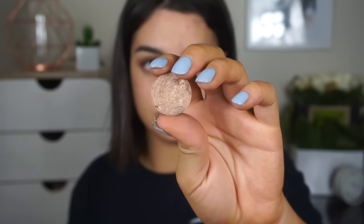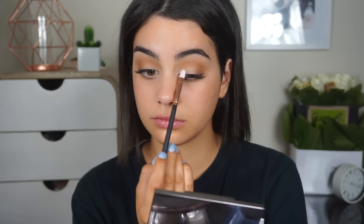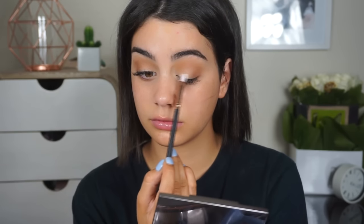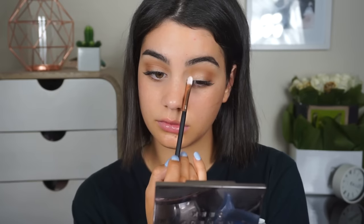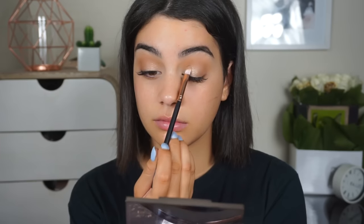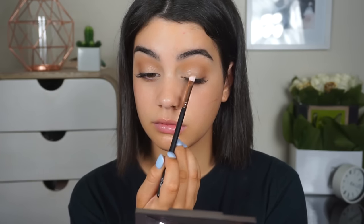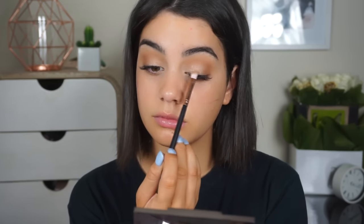Now I'm going in with Amber, an eyeshadow also from Anastasia Beverly Hills. I'm not going to pack this on too intensely because the star of the show is coming right up. I'm using a pressed glitter eyeshadow from Urban Decay in the shade Space Cowboy. What I love about this is it makes your eye look kind of wet and glossy — the finish is really, really awesome. I also sprayed a little bit of the NYX Dewy Setting Spray to just intensify it a little bit.